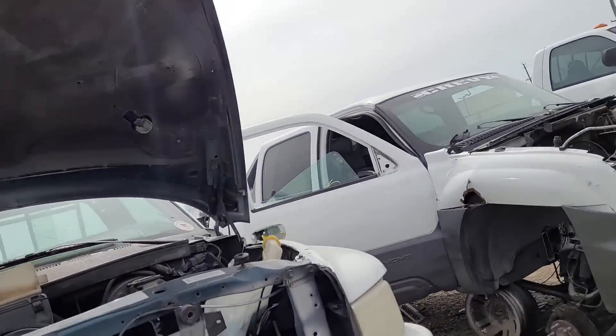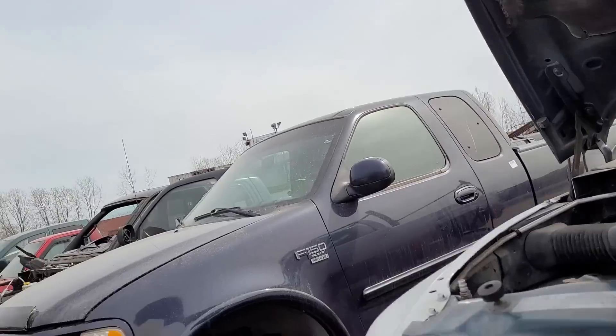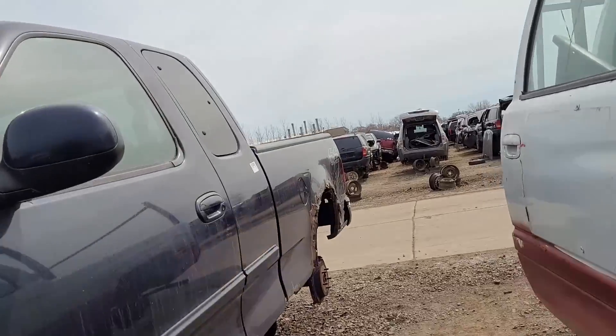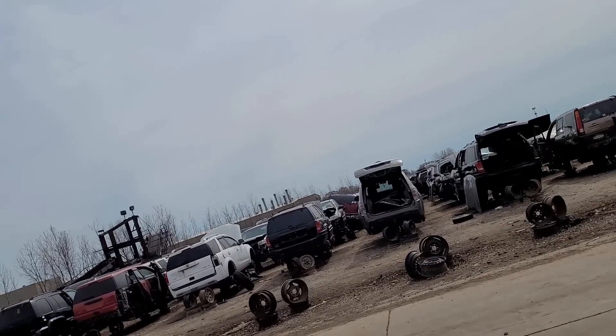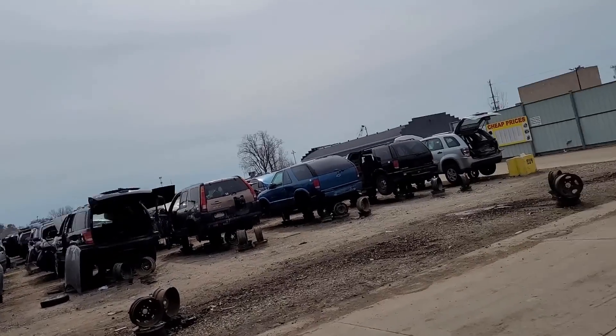Plenty of Magnums out here. The Dodge guys always want to build LA engines, and I'm like just get a Magnum and whack it with nitrous - there's 35 more out in the junkyard.